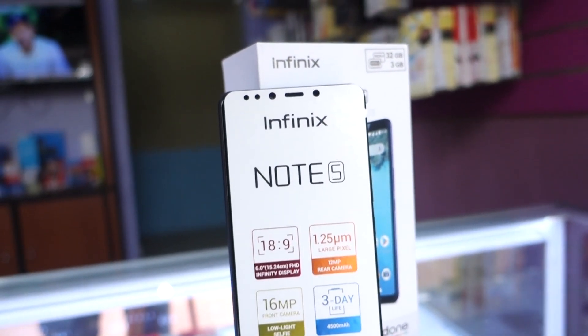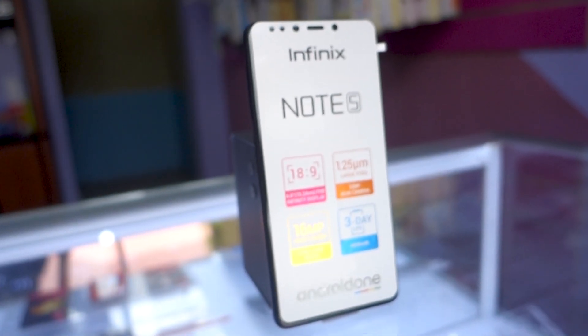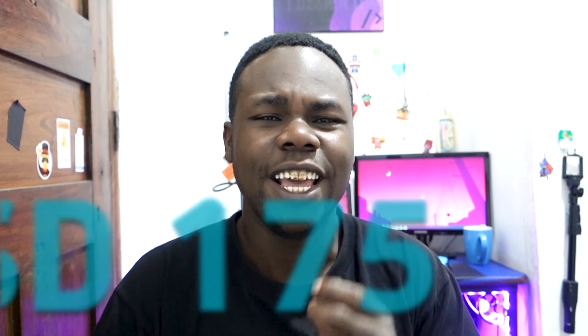I wasn't allowed to open the device, but it's a halfway budget phone — not bad at all. The price tag is USD 175, which in Tanzanian shillings comes out to around 400,000. In local shops they may sell it for a bit more, but the normal retail price is about 175 dollars.